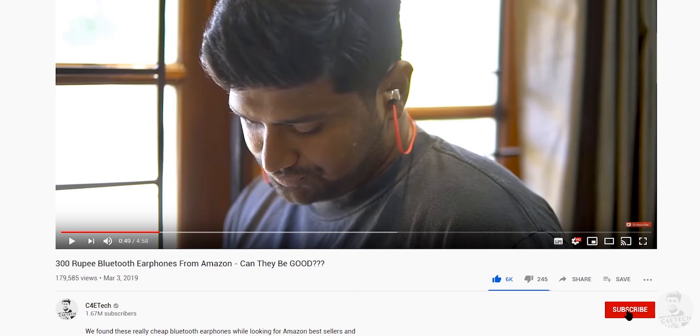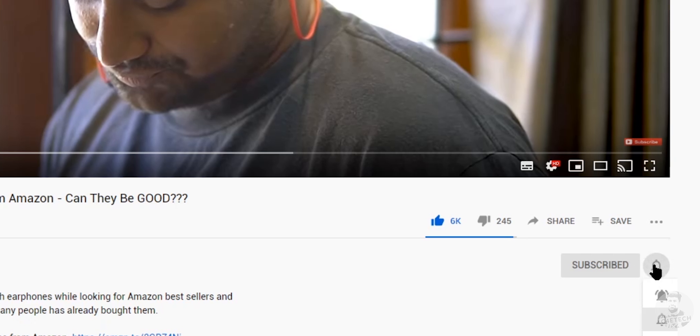And with that, we come to the end of this video. Like, share, subscribe, and turn on notifications by hitting that bell icon if you haven't yet. Thanks a lot for watching till the end, guys. Have a good one. Cheers!